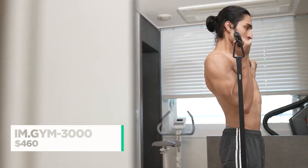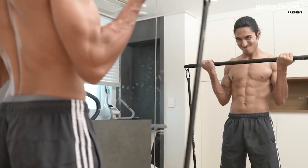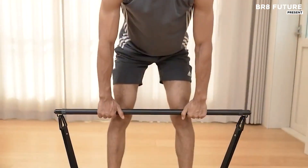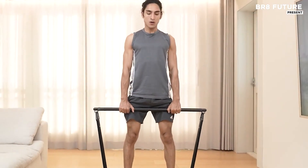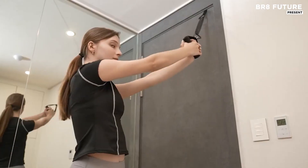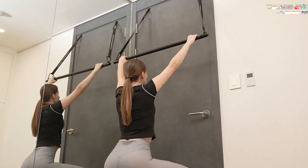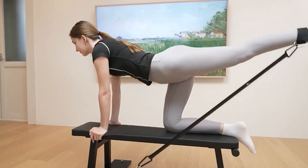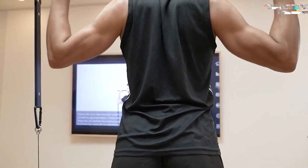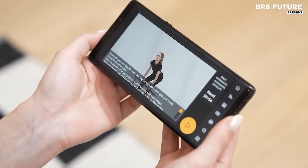Crush limits and rebuild strength from your living room with the ImGym 3000, your smart, all-in-one training system that transforms how you train. Built for serious performance, this powerhouse delivers up to 400 pounds of intelligent, adjustable resistance with pinpoint accuracy. Over 60 guided workouts led by expert trainers keep your routines fresh, whether you're sculpting muscle, torching fat, or building endurance. Its sleek profile fits tight spaces without sacrificing function, with touchscreen control and app connectivity to track progress and push boundaries.